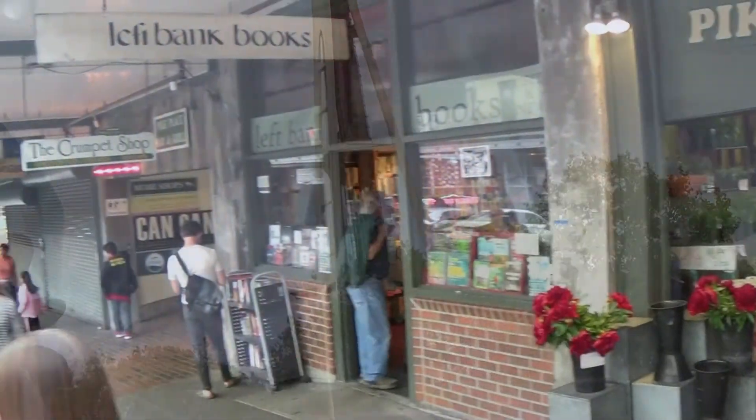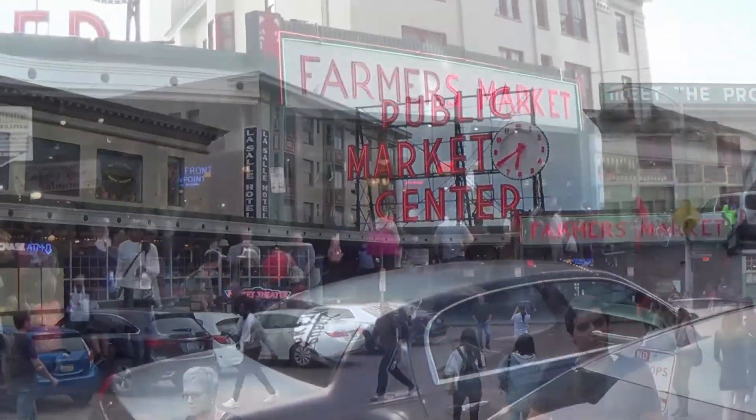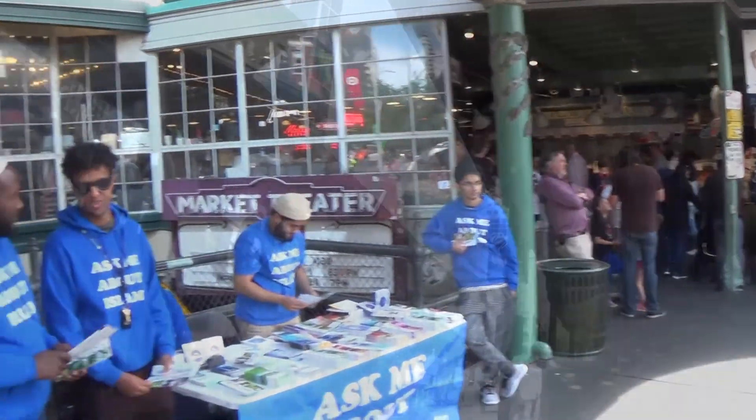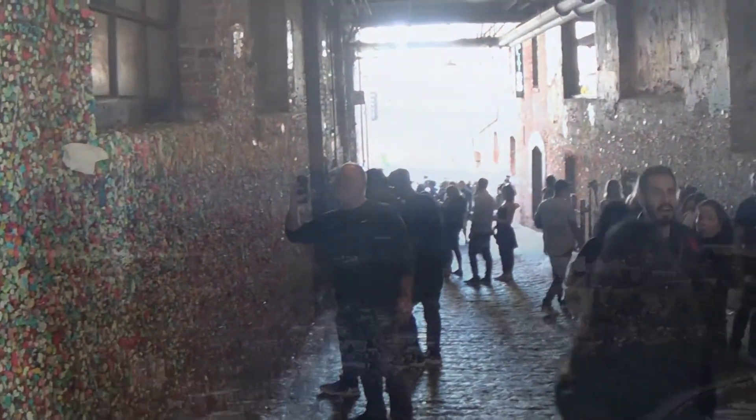Seattle is famous for its Pike Place Market, one of the oldest continuously operated farmers markets in the United States. Look for fresh seafood, produce, souvenirs, and more. And don't forget to stop by the famous Gum Wall.